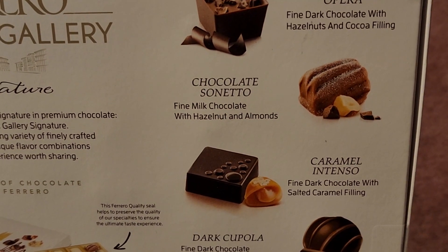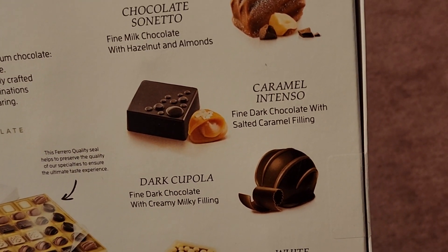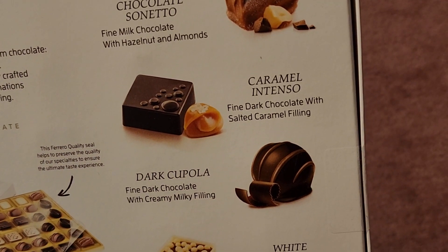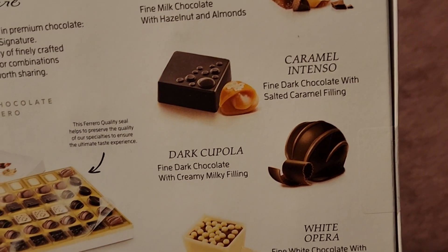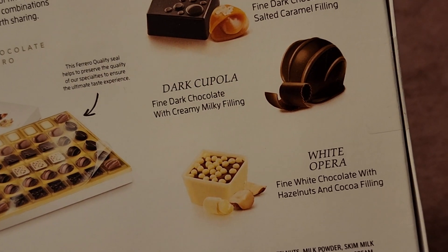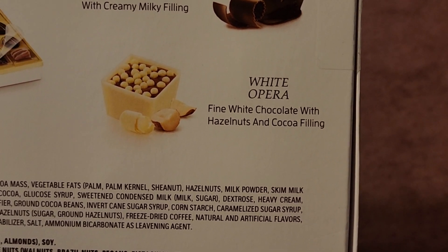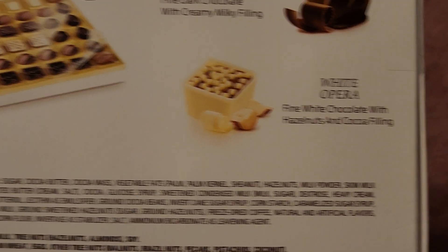Dark Opera — Fine Dark Chocolate with Hazelnuts and Cocoa Filling. Usually I don't like dark chocolate, but we'll see. Chocolate Sonetto — Fine Milk Chocolate with Hazelnut and Almonds. Caramel Intenso — Fine Dark Chocolate with Salted Caramel Filling. Dark Coppola — Fine Dark Chocolate with a Creamy Milky Filling. White Opera — Fine White Chocolate with Hazelnuts and Cocoa Filling. I'll probably like that one.